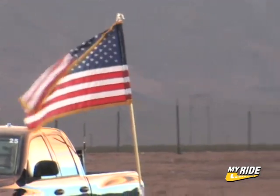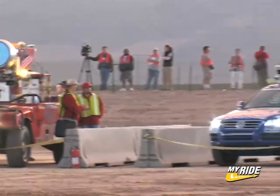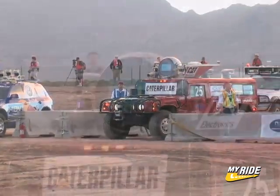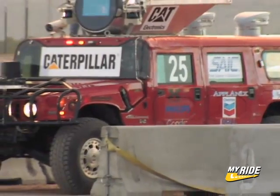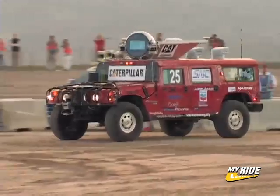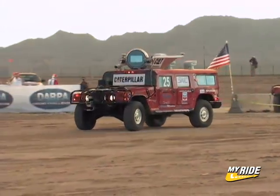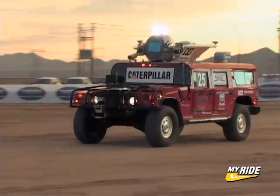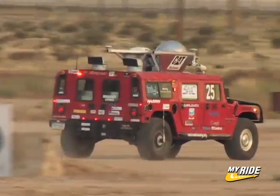Carnegie Mellon's Red Team will run first and third, separated by Stanley, the blue Volkswagen Touareg from the Stanford Racing Team. For these teams, $2 million and a scientific legacy is at stake. Red Team Highlander gets a green light and it's official — the DARPA Grand Challenge is underway. After a quick bow to the crowd, Highlander smoothly turns the corner, accelerates, and heads toward the horizon.